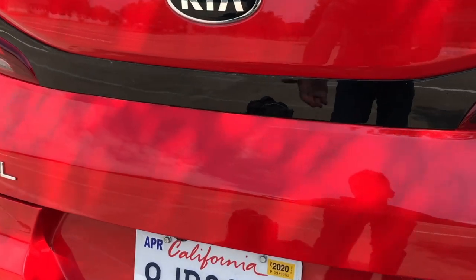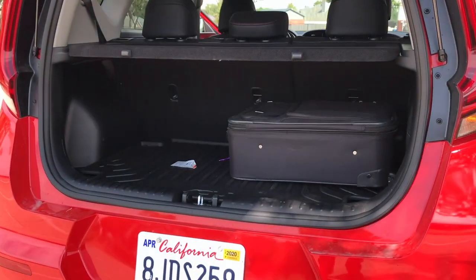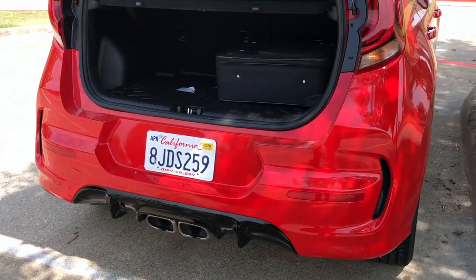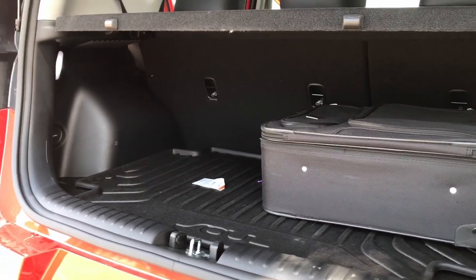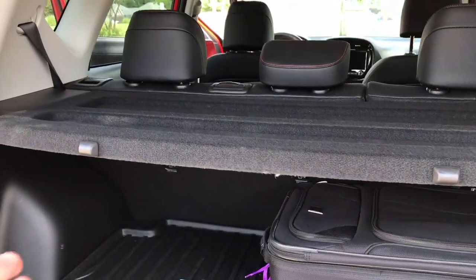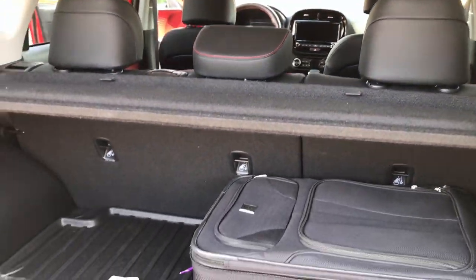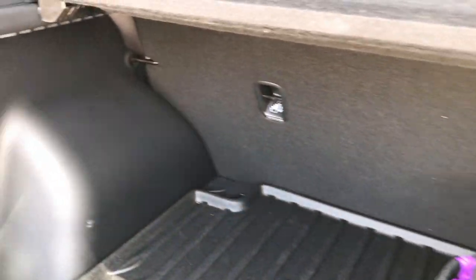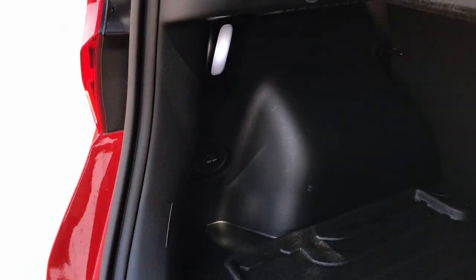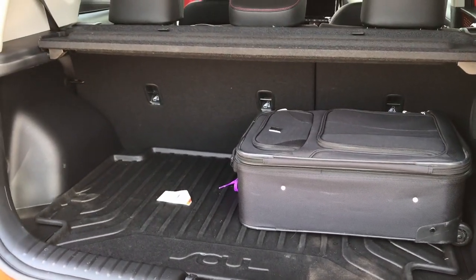Making our way to the cargo area, there's a really low touch pad to open it up, which means a low load floor so you don't have to hoist anything up. We've got a cargo cover that is standard on the EX and GT Turbo and optional on all others. It comes with a dual load cargo floor, plus an LED light and a 12-volt power outlet back here, though those don't come on every trim.